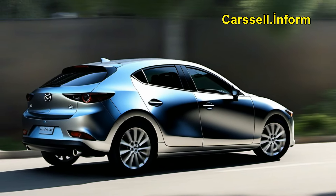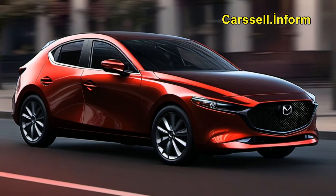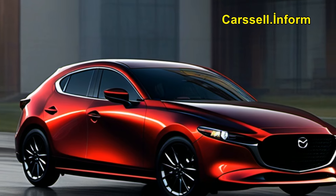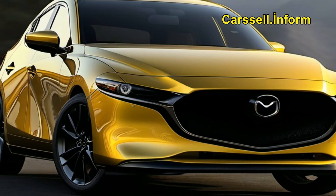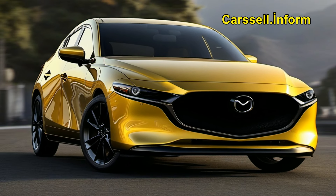And with rumors swirling about updates to the Mazda 2, a redesigned Mazda 6, and the return of the iconic RX-7, it's clear that Mazda is poised for a busy few years ahead. But with their commitment to quality and innovation, you can bet that these new vehicles will be worth the wait. So buckle up and get ready for the ride of a lifetime with Mazda.